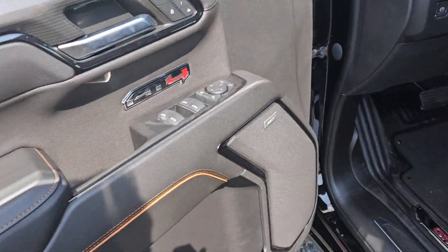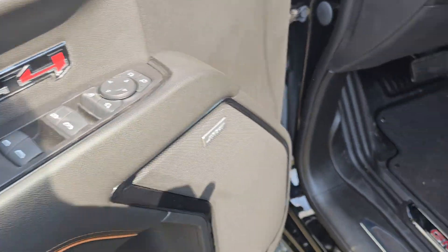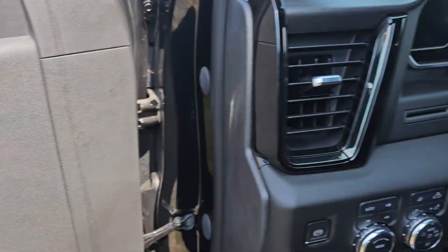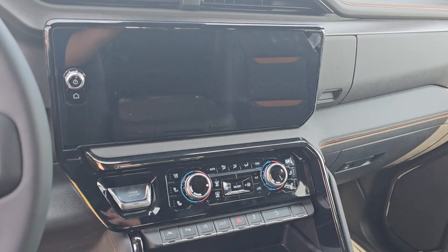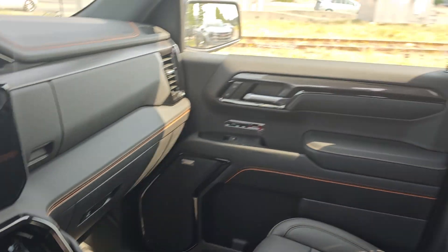Power memory seating, power windows, locks, mirrors. Power seating with driver memory seating up there. Full digital cluster, heated and cooled seats, lane departure, parking sensors — all that good stuff.